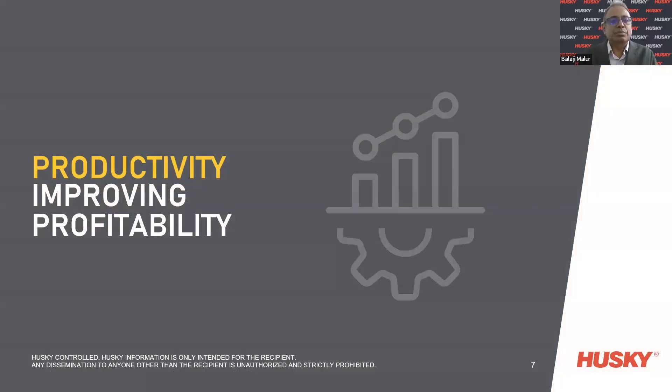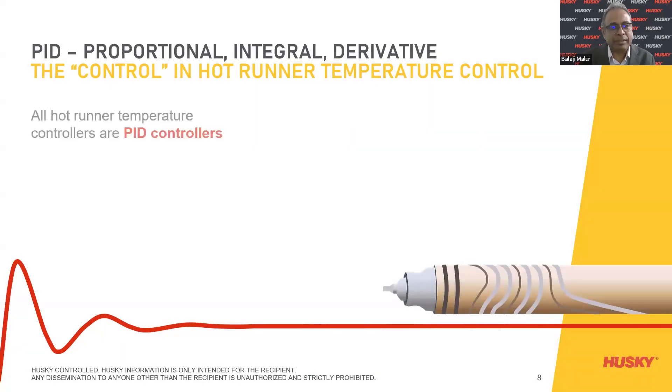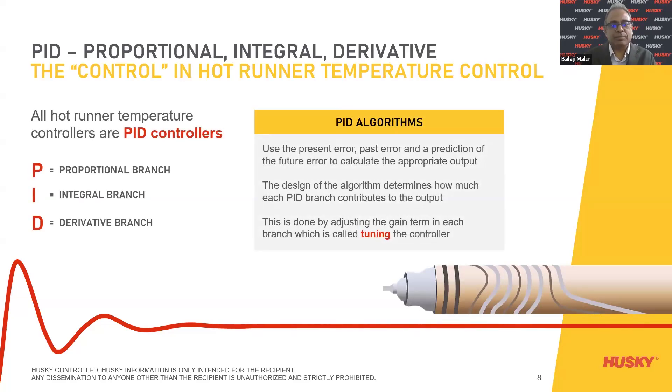When it comes to improving profitability, I'd like to highlight PID — Proportional, Integral, and Derivative — control. All hot runner temperature controllers are PID-controlled. P refers to the proportional branch, I to the integral branch, and D to the derivative branch. They use the present error, past, and prediction of future error to calculate the appropriate output. The design of the algorithm determines how much each PID branch contributes to the output, adjusted by the gain term in each branch — this is called tuning the controller.